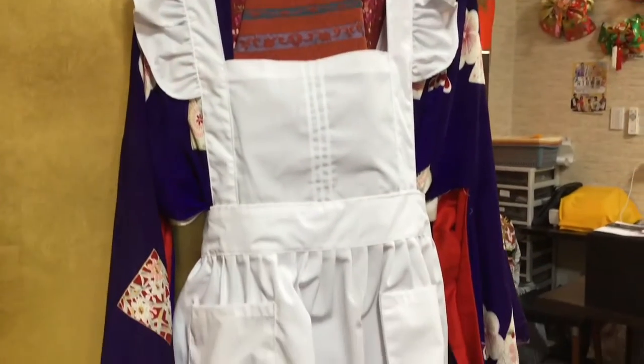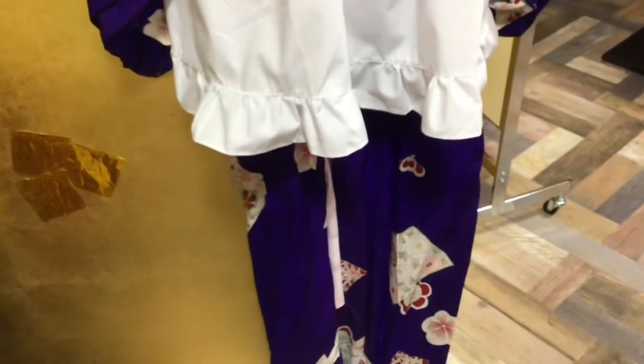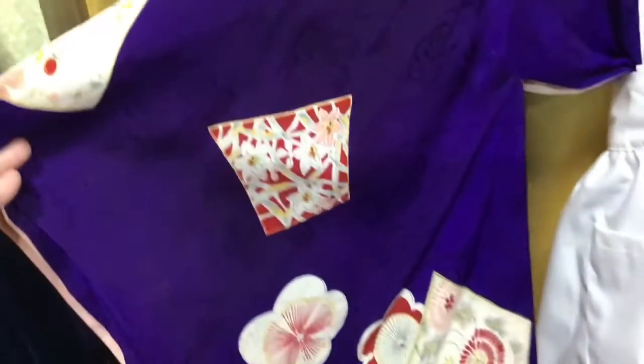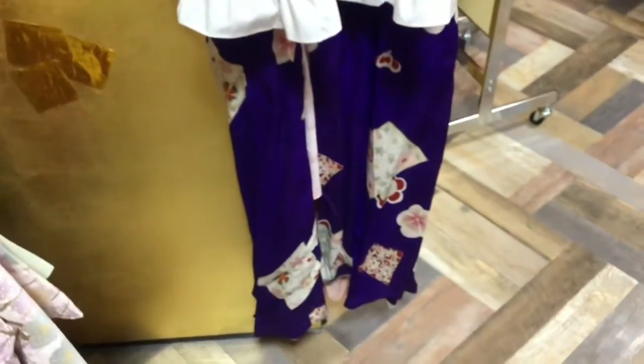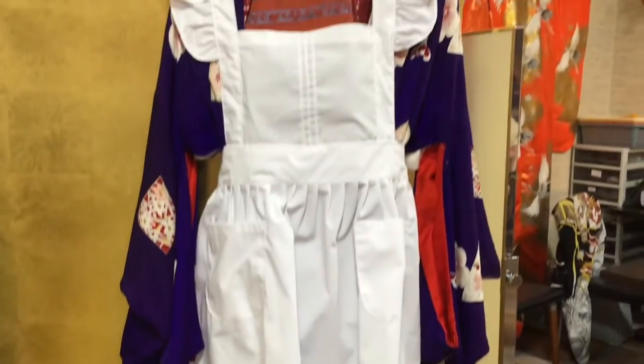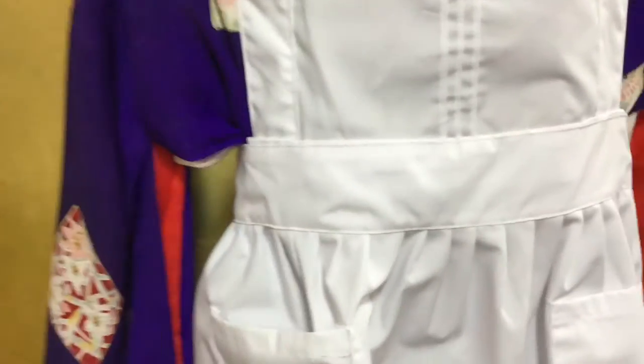Hi, this is my favorite style of kimono, too. This kimono is a really beautiful pattern. And this looks like a maid style. You don't have to wear an outfit like this. You can just wear this kimono.